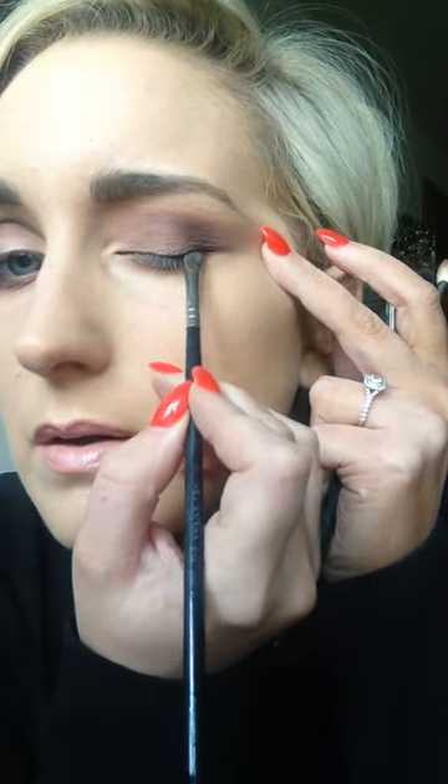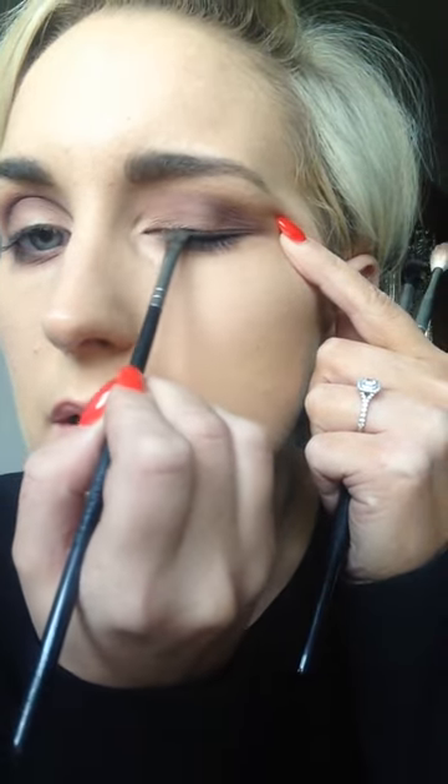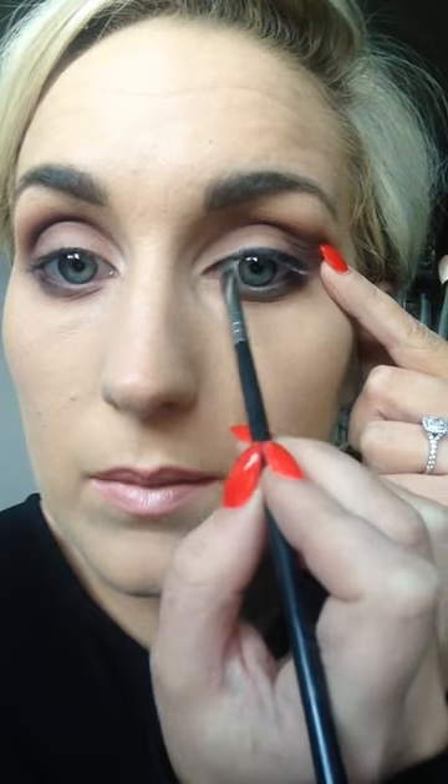That is my standard smoky look so far. Now I'm going to do the eyeliner. I'm going to use my angled Blank Canvas E38 brush, and I'm going to use the KD shade in the Pippa palette. I actually really like to use eyeshadow as eyeliner. I'm just going to tap that along my lash line, starting from the outer part, working my way in - just tapping along, not trying to do it in one big swoop. And I get the inner part of my eye as well.